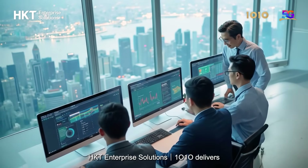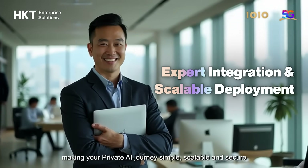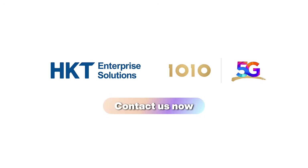HKT Enterprise Solutions 1010 delivers streamlined deployment with expert integration, optimization, and workflow alignment, making your private AI journey simple, scalable and secure. Secure your private AI advantage. Contact us now.